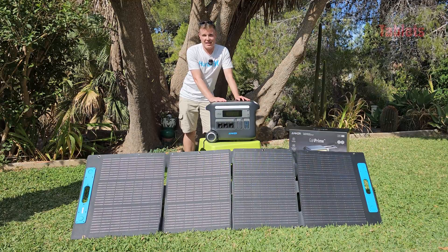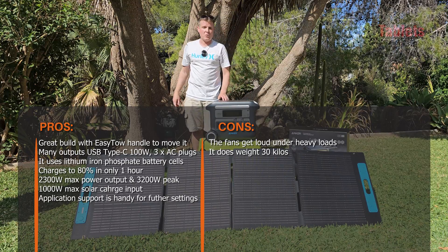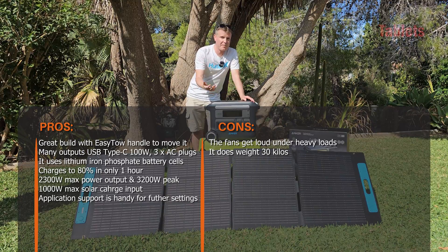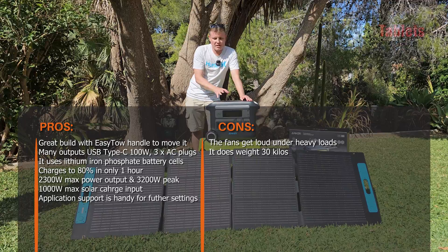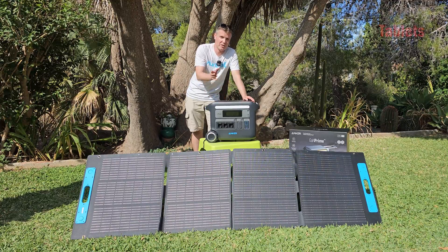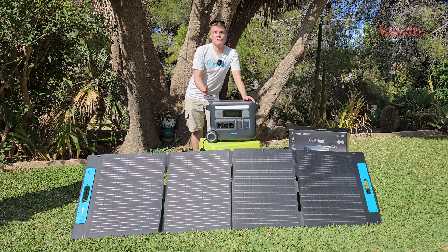The competition charges much more slowly, but this model charges to 80% in just one hour — very quick for a 2048 watt-hour capacity. There's 1000-watt solar input, clear screen, app support, and extensive built-in safety via the BMS checking temperatures 100 times a second. The LFP cells are good for well over 3000 cycles, and you can use this unit for about 10 years. That's the full story of Anker's PowerHouse 767 portable battery station.